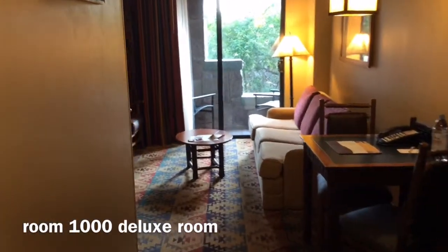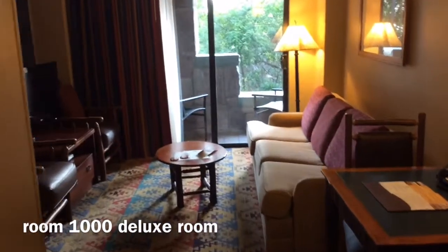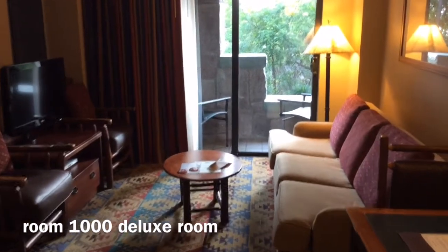Hey Disney fans, this is just a quick overview of our deluxe resort room at the Wilderness Lodge.